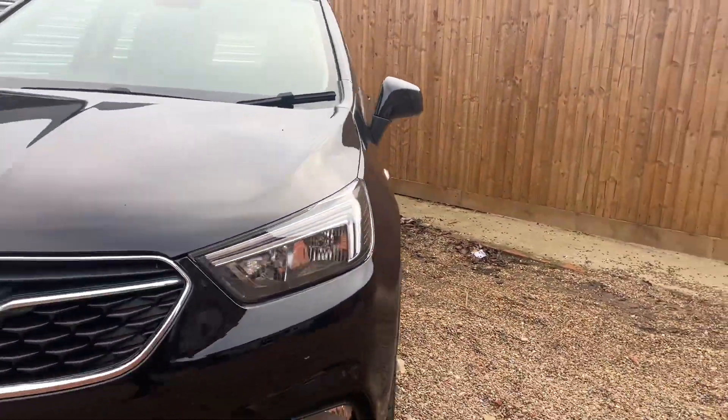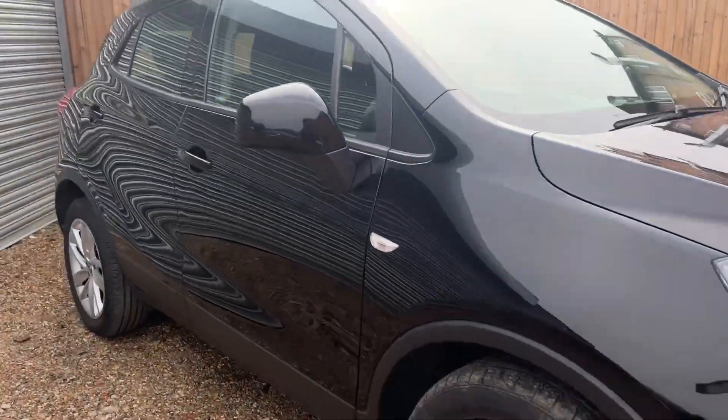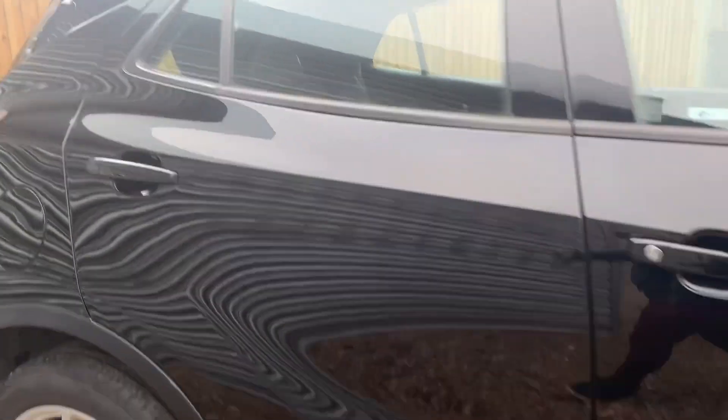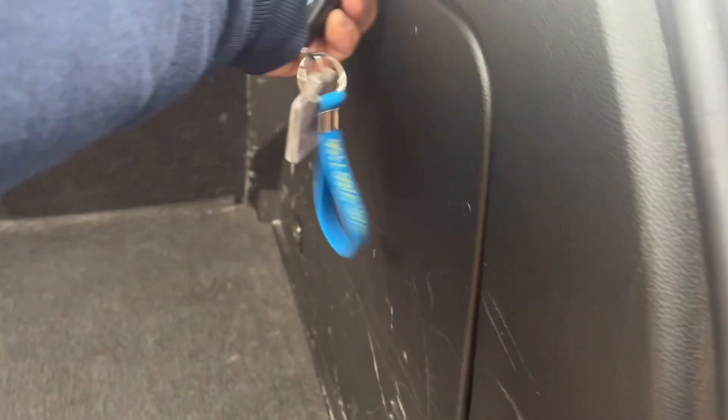It's got parking sensors front and back. Let's have a look inside. Spacious boot — no spare wheel in this one, but it's got the kit though.